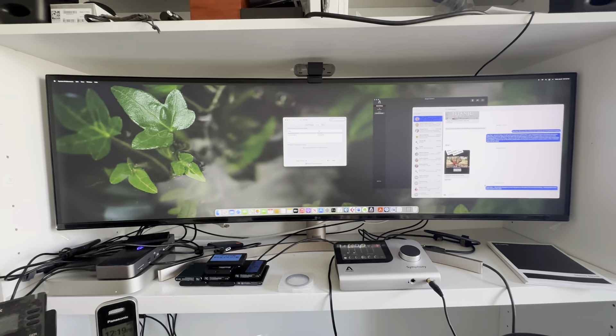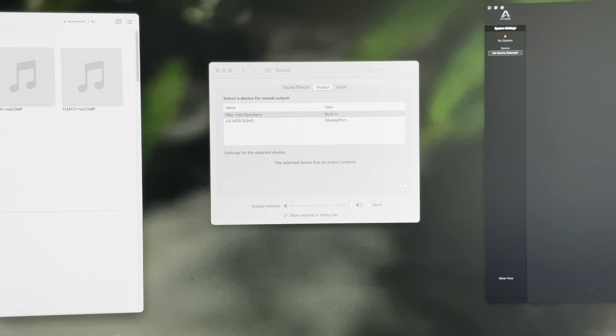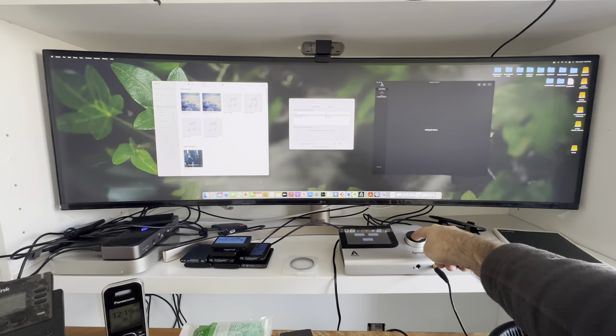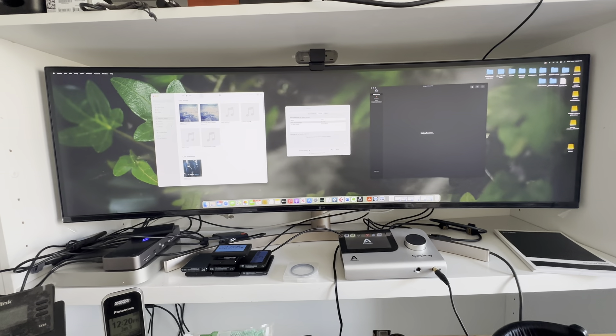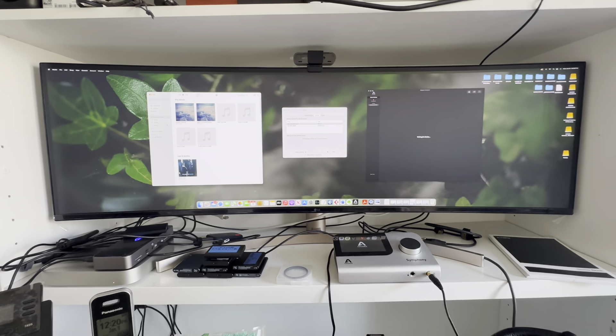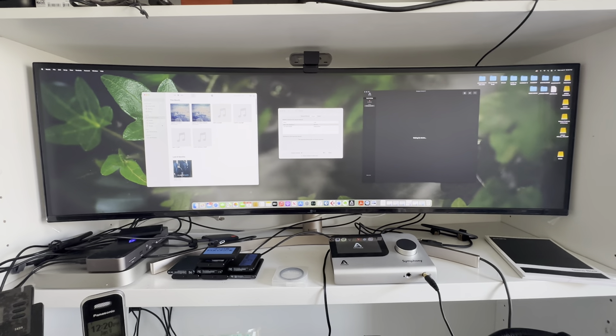There is no Apogee Symphony connected right now — you can see the software is waiting for a device. The Mac is back but still no Apogee listed, so it's not coming back on its own. I'm going to go ahead and restart the unit — shut it down and restart it. This is a good example: a lot of times I don't have to restart the Apogee, but in this case I did. I guess the time has come to refresh the Apogee by restarting it.